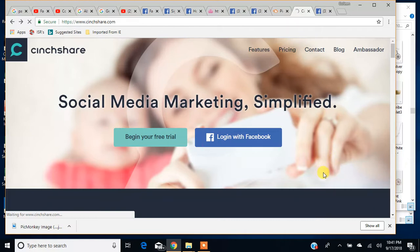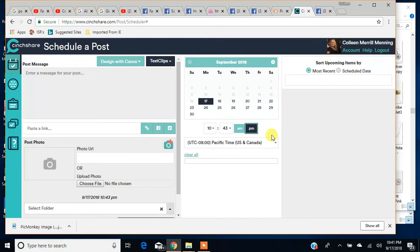I'm not sure why this is taking so long, but I know it loads a lot of stuff. Also, CinchShare is now available for Instagram and I believe Twitter, but I'm just going to show you Facebook today.